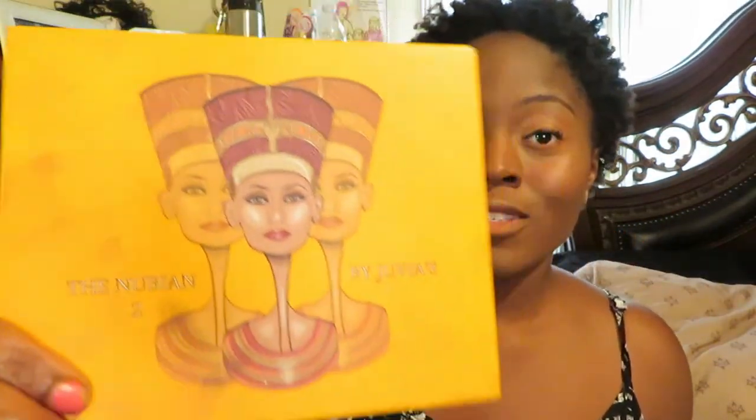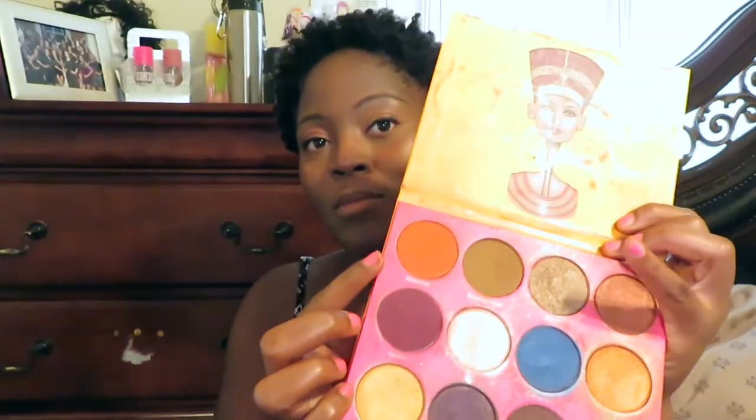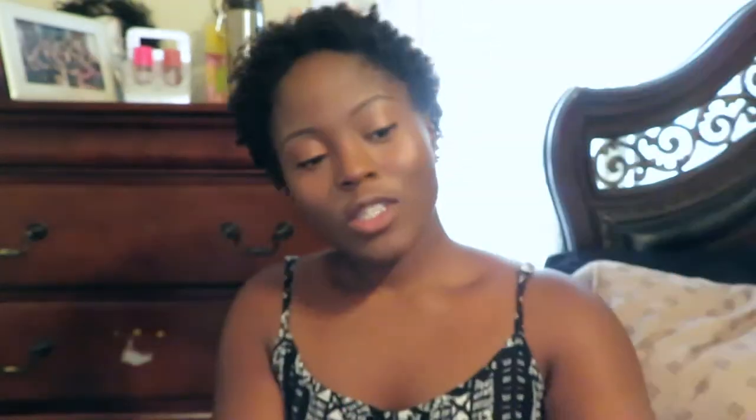The blush I love using is in this palette — it's not a blush palette, but I really enjoy using the shade Morocco from the Nubian 2 palette as blush. I'm going to add a little more color by using my Colourpop Glow Up highlighter. I don't know if they still sell this highlighter anymore.